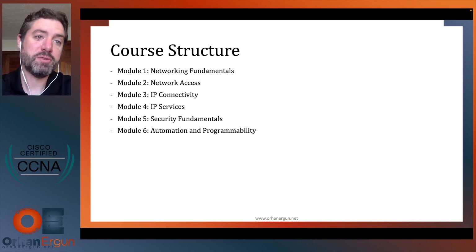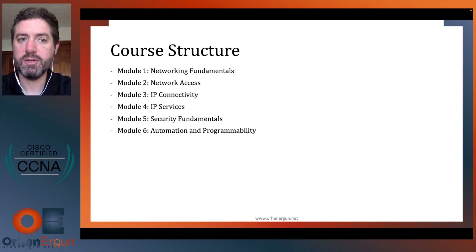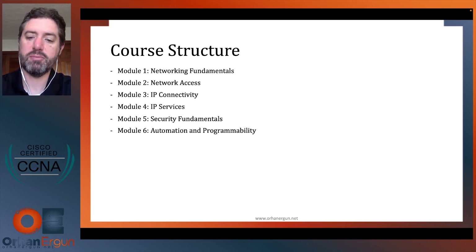For structure: in CCNA we're going to go through six modules — networking fundamentals, network access, IP connectivity, IP services, security fundamentals, and automation and programmability.